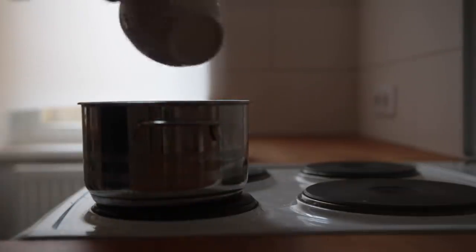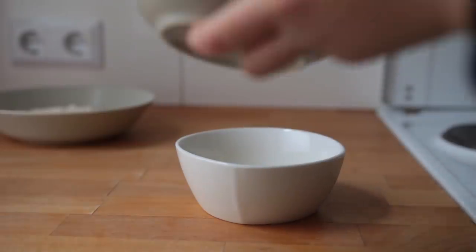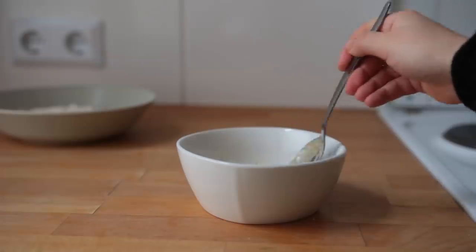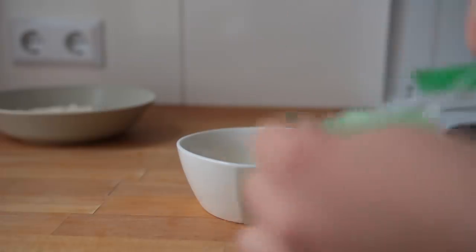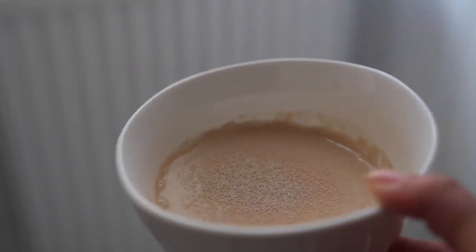In a mixing bowl or a deep dish plate, combine spelt flour and salt. Warm up some non-dairy milk — make sure it's not boiling. Pour the milk into a separate bowl, adding aquafaba, vanilla, and sugar. Quickly mix it together, then add dry active yeast and let it sit for about 10 minutes.